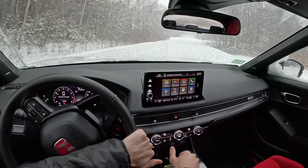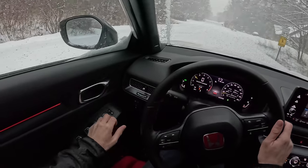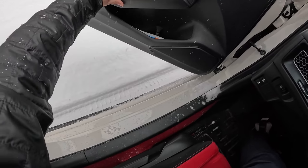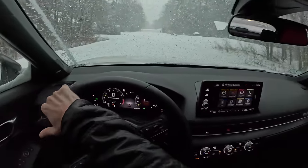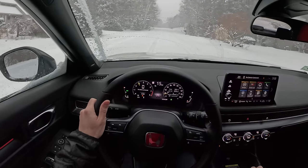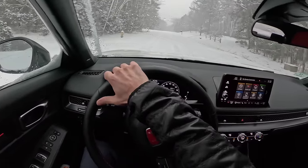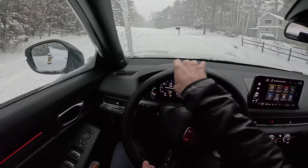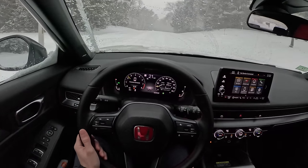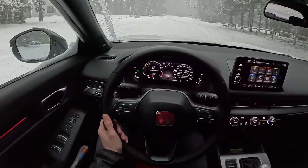This is deep — like, this is unplowed. This is proper snow. Look at that. I'm not saying it's deep like it's feet deep, but it's deep enough that I'm probably just clearing with the lip. And I'm cutting through it like nothing. Climbing a hill. What I wouldn't do for a handbrake right now.